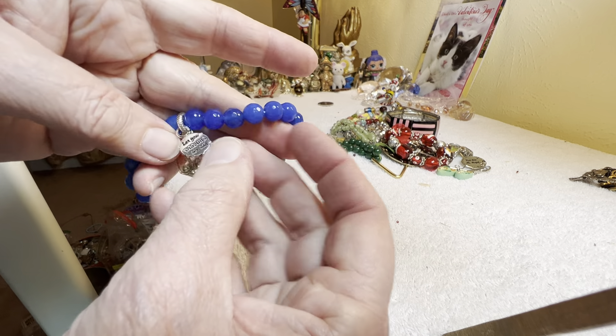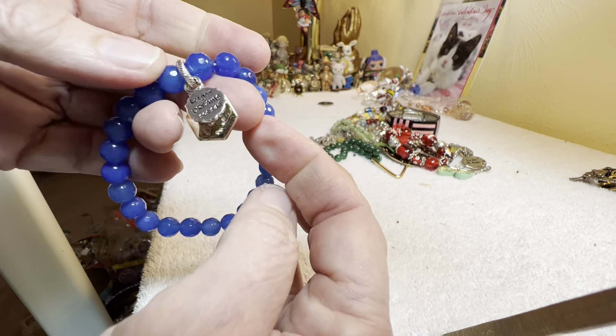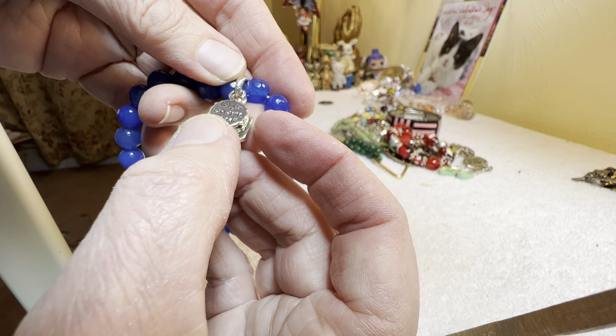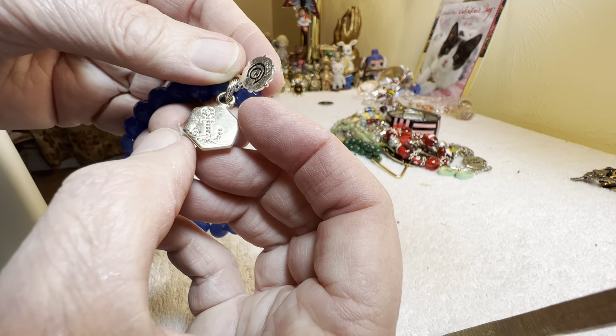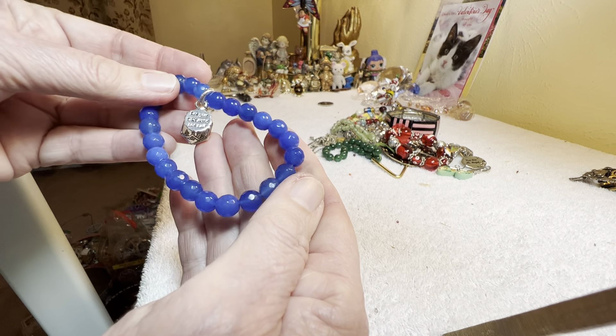Then we have a blue dyed — it's got multifaceted, it's gorgeous. It's like quartz, dyed quartz. 'Let your dreams set sail.' L.A. something — there's the anchor. L.A.C.N. Very nice, $4.